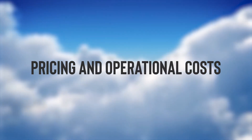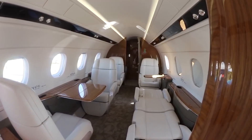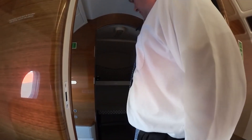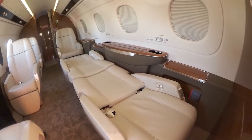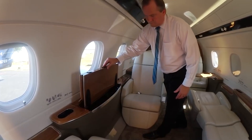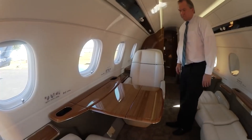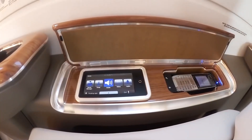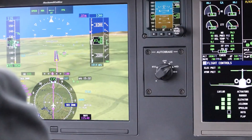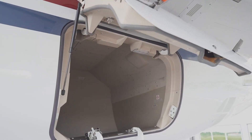Pricing and operational costs: Owning a piece of this sky-high luxury comes at a starting price of $16 million. The operational costs are meticulously optimized, ensuring the Legacy 450 is as economical to run as it is exhilarating to fly. While the initial investment is significant, advanced technology and efficient design lead to reduced maintenance needs and operational costs, making it a wise investment for those seeking the ultimate in luxury air travel.